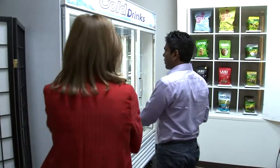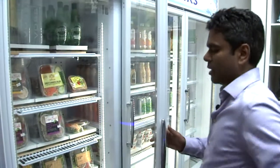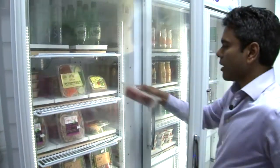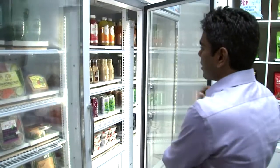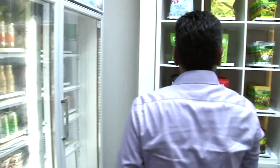You can pick up whatever you want. We have a lot of fresh fruit items, like sandwiches and salads. The phone goes in my pocket — I don't need it anymore. So I'll pick up a wrap here, and then I can pick up a Starbucks frappuccino, and I have some crackers here.